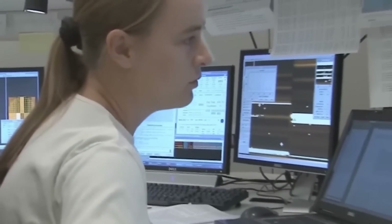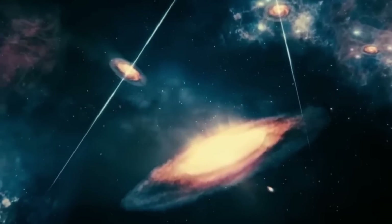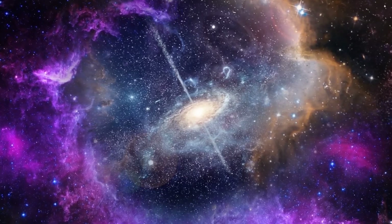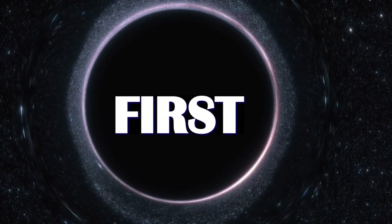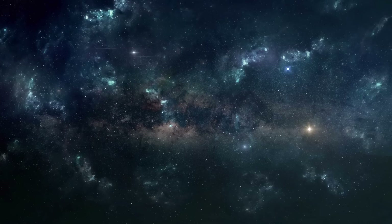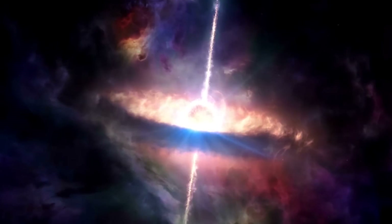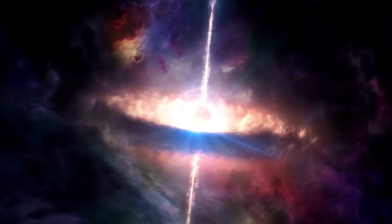Scientists can now study the behavior of black holes in unprecedented detail, and the potential implications for our understanding of the universe are vast. What is a black hole? It is a region of space having a gravitational field so intense that no matter or radiation can escape.